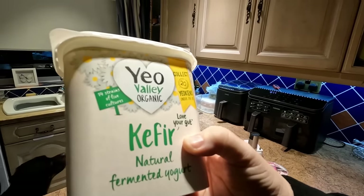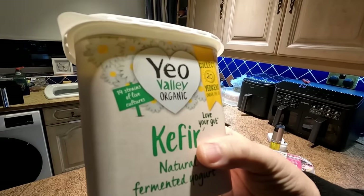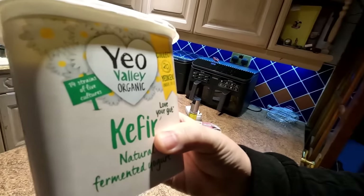It's full of potassium and good fats as well. I've also been having kefir, only because I've been on antibiotics. Apparently when you have strong antibiotics it kills all your stomach flora, all your bacteria. So I've been having this kefir natural yogurt — I only have a small ramekin of it.